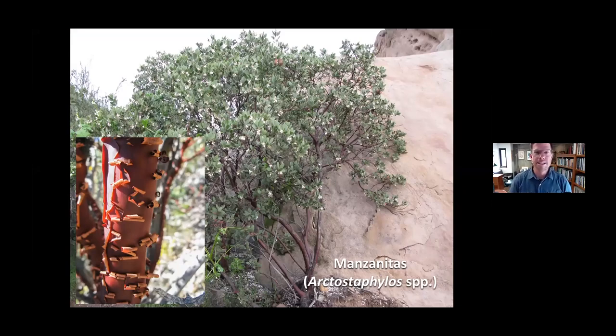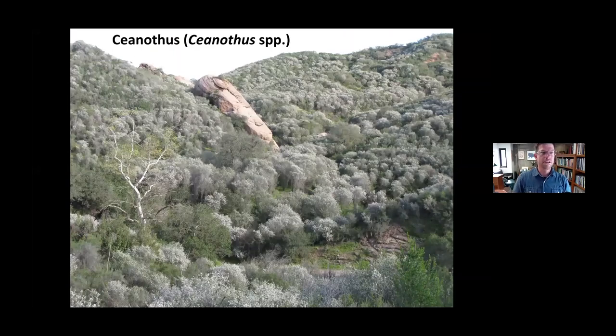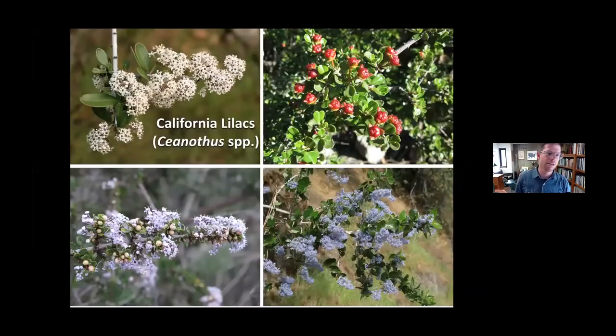We have 58 species of manzanitas in California — a primarily California genus — and there are a number of species native to the Bay Area. Here is big berry manzanita. We have a local one called the Santa Lucia manzanita, but there are many in your region and you should be trying these. Ceanothus is another primarily California genus. We have 55 species of ceanothus, and ceanothus cuneatus does occur in the Bay Area. They're variously called ceanothus or California lilacs, with beautiful fruit colors and flower colors ranging from bright white all the way to deep purple, and some with interesting bark like the white bark ceanothus, Ceanothus leucodermis.